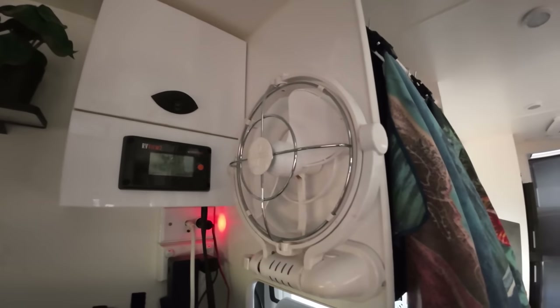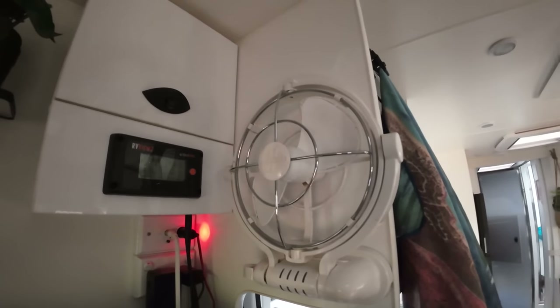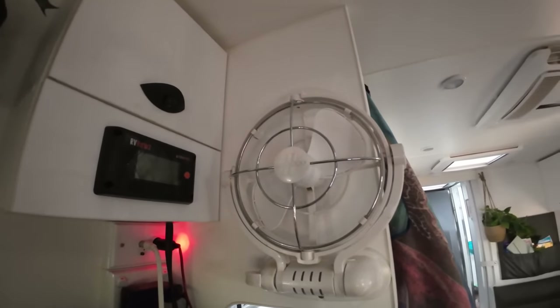We fitted five Sirocco fans — two on our bed and one on each of the bunks. They're pricey, but they're amazing. It's probably better not doing it through the caravan shop though, because that's what made it expensive. We actually got the caravan eight days before we left, so we didn't have any time to shop around or really know what we needed.